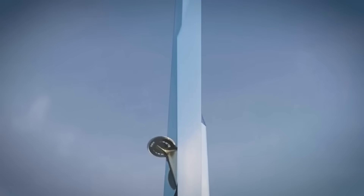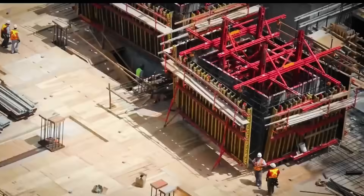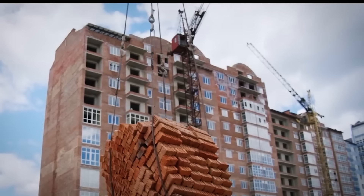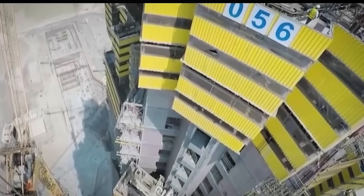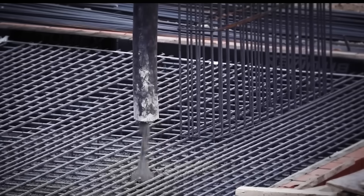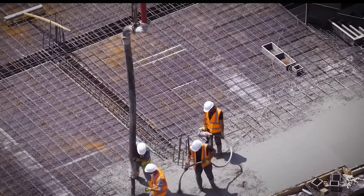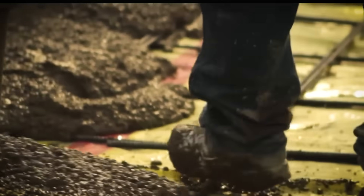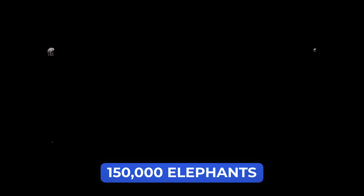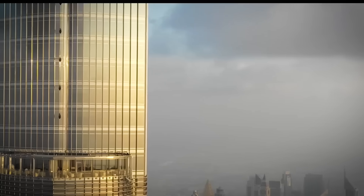The answer lies deep underground. Engineers drilled 270 giant concrete piles into the earth, each one going down as far as 110 meters — that's longer than a football field. These piles carry the tower's weight deep into the stronger layers of ground below. On top of them sits a massive concrete pad, 5 meters thick and spreading across more than 7,500 square meters. Together, this foundation supports more than 900,000 tons of weight — about 150,000 elephants stacked on top of each other.